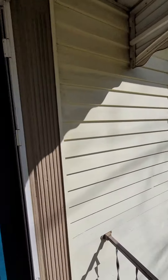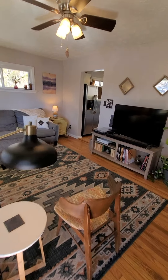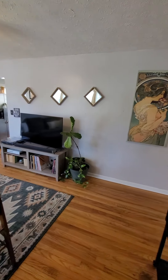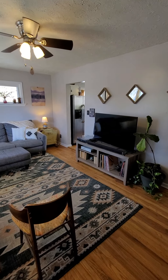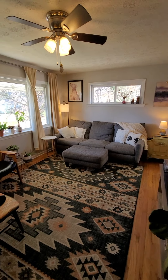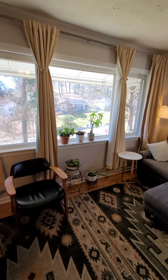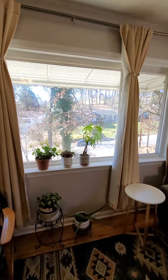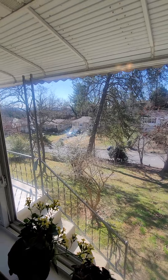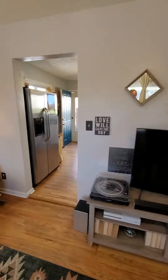Going ahead and popping in for a pretty quick tour inside. This is the living room — decent size, nicely done. I do like this big picture window; it's really nice, you can kind of see all the way up and down the street.